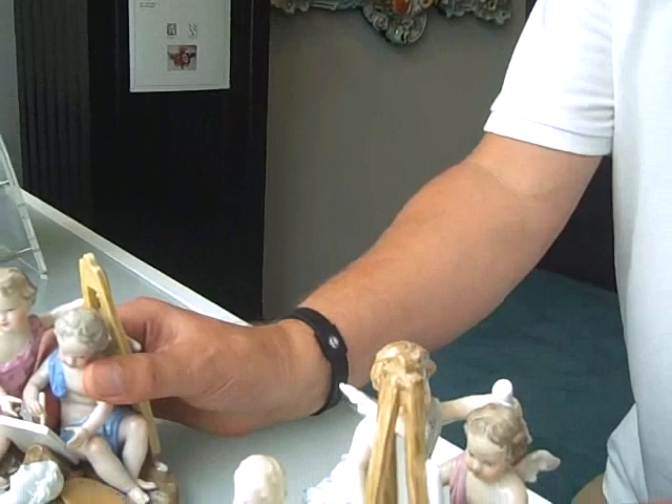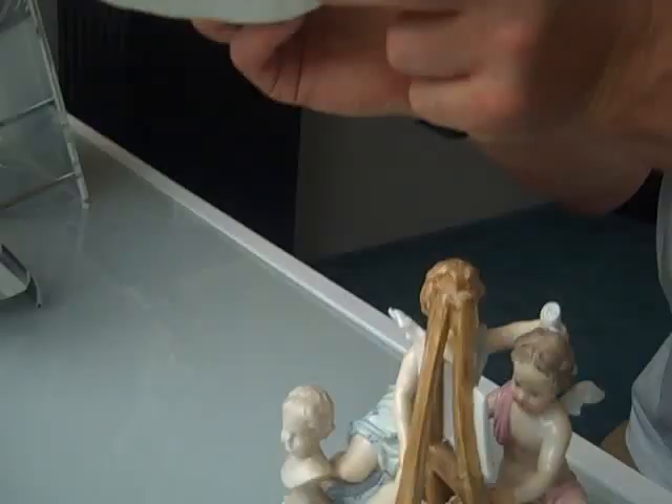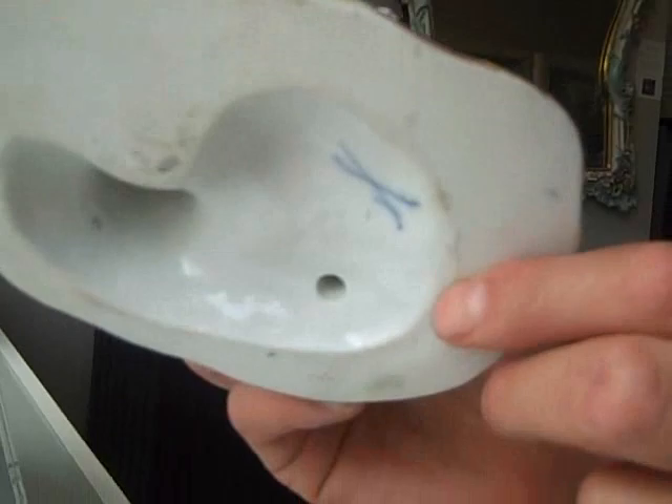I want to show you a very unusual anomaly which occurs with Meissen when you get two identical groups. When I say identical groups, they actually both have the identical model number, which is 2462. It's very difficult to get the 2462 into the camera, but if you can trust me, they both have the same model number.